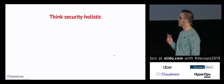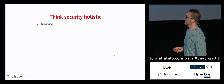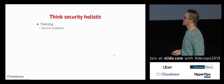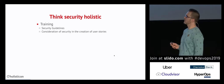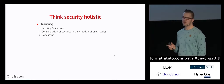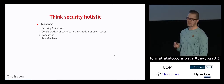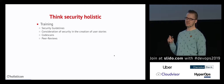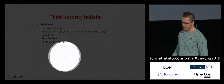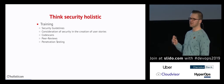We know we have an issue with dependency management. We have to think security holistically. Before starting with tools, we need training, security guidelines, and we have to consider security during the creation of user stories. We do code scans after implementing, peer reviews where experienced people give guidance, and penetration tests. But penetration testing — that classic approach — is only one piece of the cake.